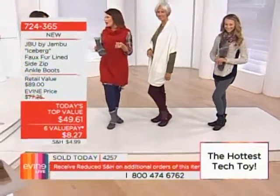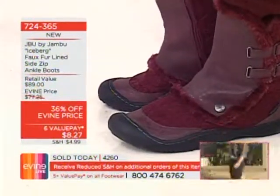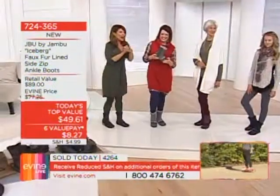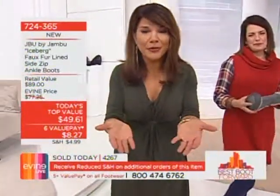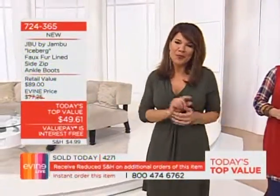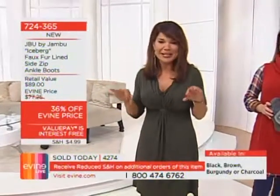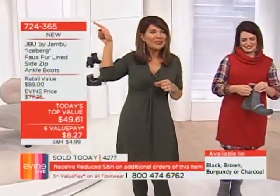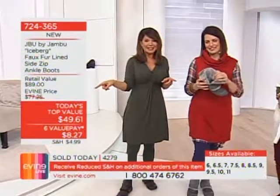You want movement — do you see all the flexibility? It really does look and perform like a sneaker with that great flexibility. You've got that wide toe box, so your toes can spread out and give you balance. If your toes are cramped, that's part of why you get cold. This is going to keep you dry, cozy, and warm with that fur, so when you want to go out for a walk, you don't let the weather deter you. This is our Today's Top Value — the Iceberg. Item 724-365, $49.61, six value payments of $8.27.